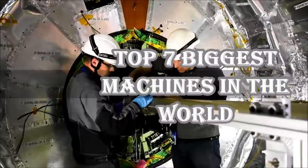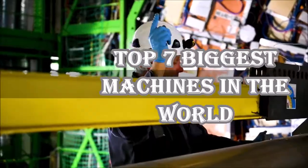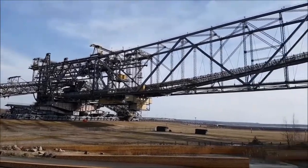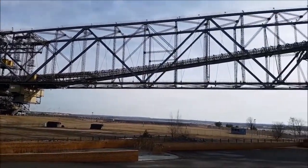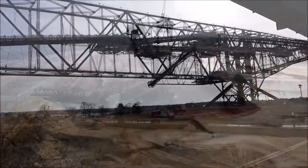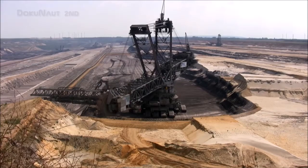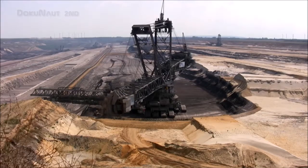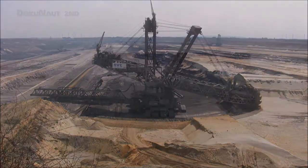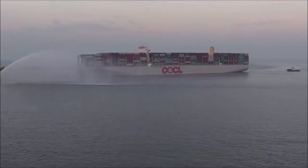We humans, being a couple of feet high, weighing barely a quintal, are capable of making and building things million times bigger and heavier than us, and we have proved it. Hats off to those engineers who have built them. So let's have a look at the top 7 biggest machines of all time which we've never imagined. These are the machines which are so big that you might have to walk a kilometer or so to view them completely. So get ready to get your jaw dropped. The countdown begins.